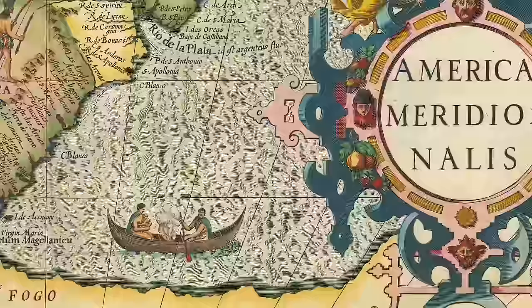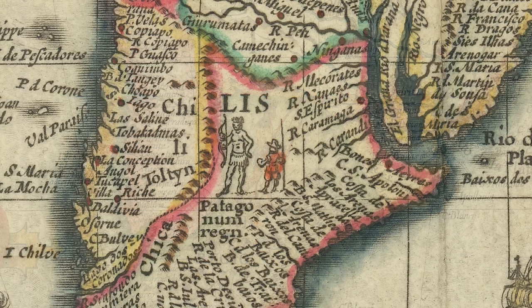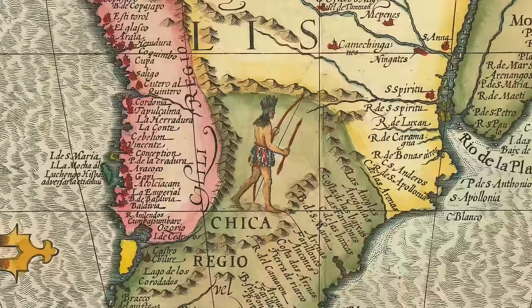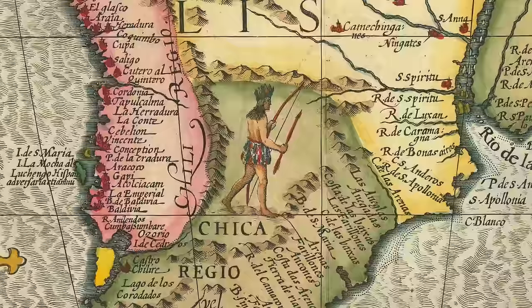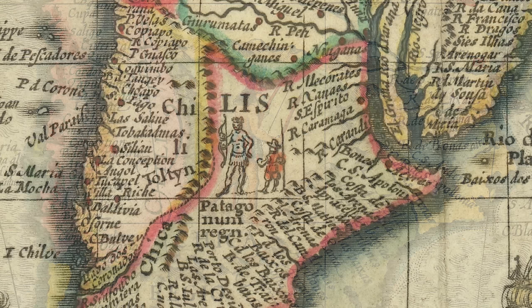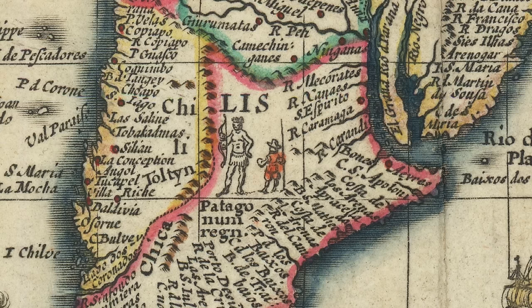There is also what appears to be a native standing in southern South America. This is likely supposed to depict a giant, as this image is similar to other maps of the period where the man being a giant is clear. This again goes back to Ferdinand Magellan's voyage. One man on the voyage wrote: one day we saw a naked man of giant structure on the shore of the port, dancing, singing, and throwing dust on his head. When the giant was in the Captain General's presence, he marveled greatly and made signs with one finger raised upwards, believing that we had come from the sky. He was so tall that we reached only his waist. Other expeditions later reported similar sightings, and so the idea that giants lived in Patagonia lasted over 250 years.